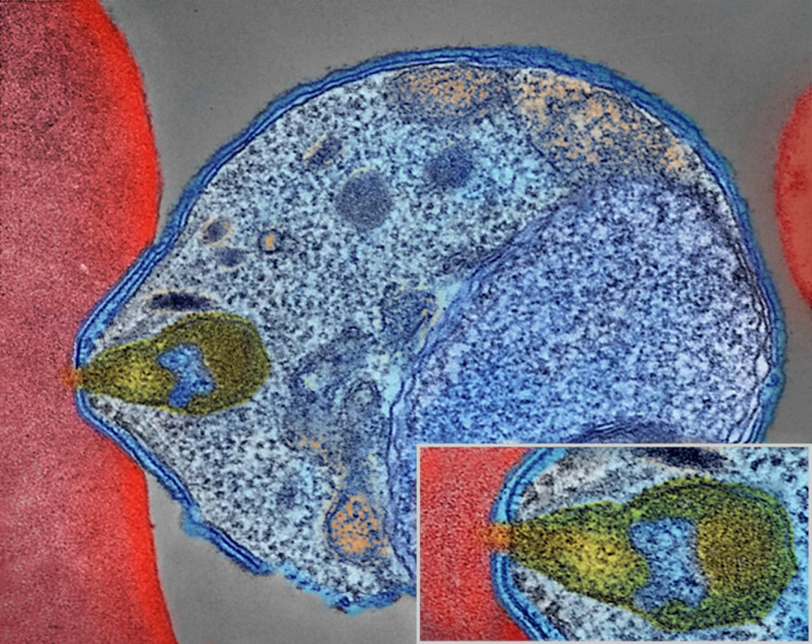The signs and symptoms of malaria typically begin 8 to 25 days following infection, but may occur later in those who have taken anti-malarial medications as prevention. Initial manifestations of the disease — common to all malaria species — are similar to flu-like symptoms, and can resemble other conditions such as sepsis, gastroenteritis, and viral diseases.